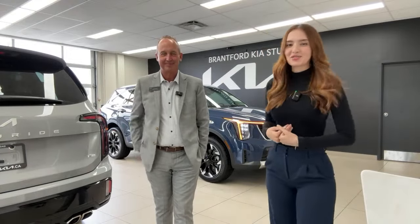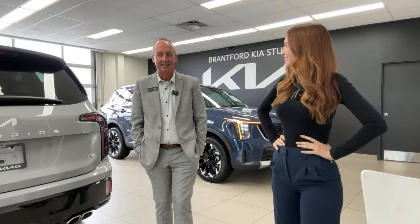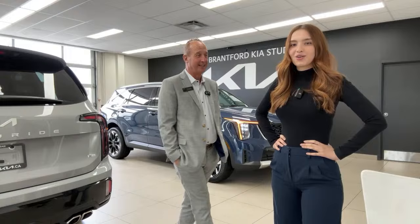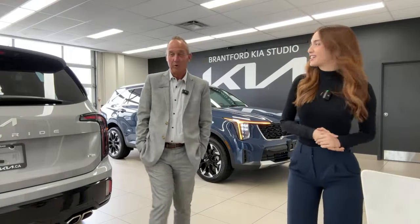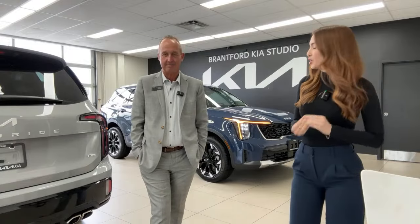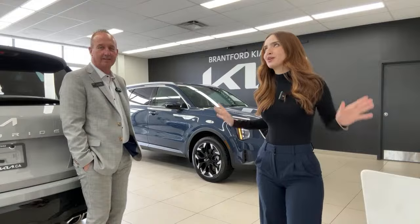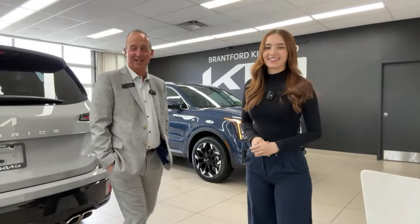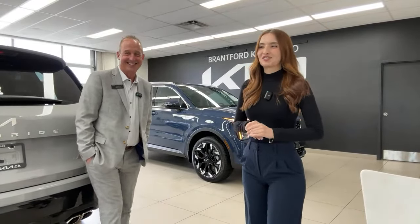Welcome or welcome back to the Kia Hyundai channel. My name is Gabby and I'm Tim. Today is a special day — we're filming the 2024 Kia Sorento EX in midnight lake blue. This is our very first Kia Sorento to arrive in this color, and blue just happens to be one of my favorites.